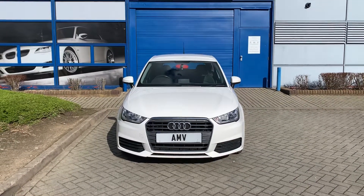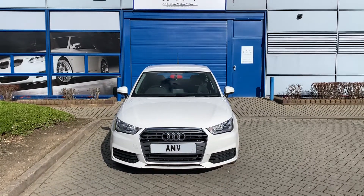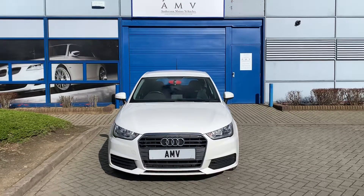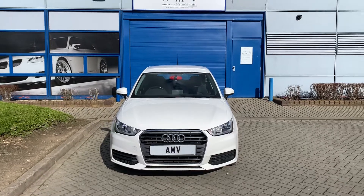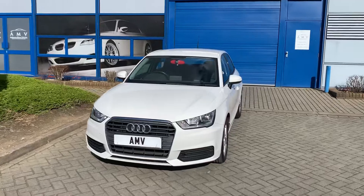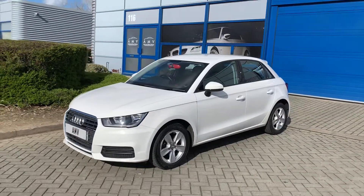Hi, this is Paul from Anderson Motor Vehicles and this is the video of our Audi A1, 2015, 65 plate, 1.6 turbo diesel SE with terrific specification, finished in white with full black leather and red trims. It's done 55,000 miles, full history, two owners, and the last service was done in December.